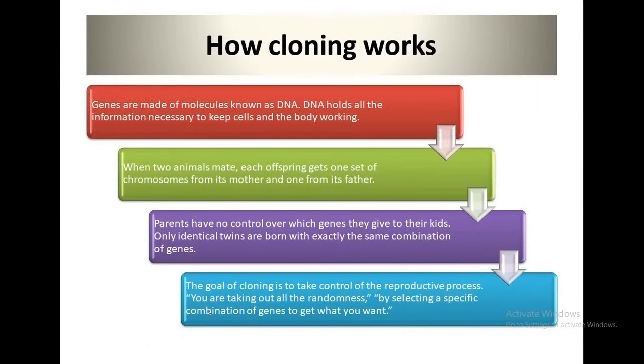Now, how does cloning work? To understand how cloning works it helps to know how animals normally reproduce. All animals including people have a set of structures in each cell called chromosomes. Chromosomes contain genes. Genes are made of molecules known as DNA. DNA holds all information necessary to keep cells and the body working. Humans have 23 pairs of chromosomes.